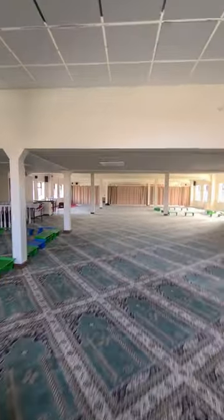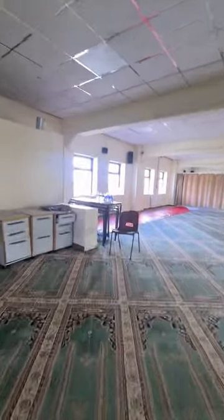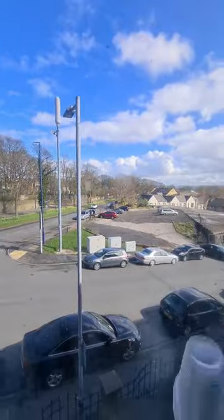And I can see some curtains there. Let's have a look what's behind them. And on the left I can see somewhere you can come and eat from. And the view from this window, mashallah. And behind these curtains we've got more classroom area.